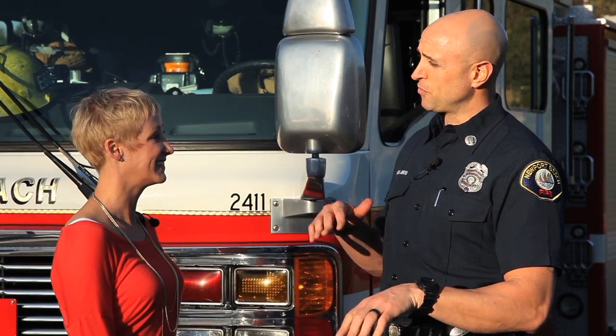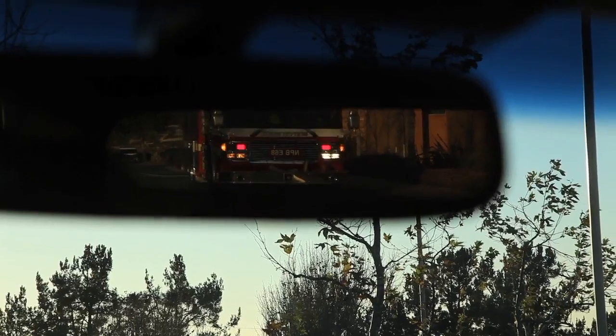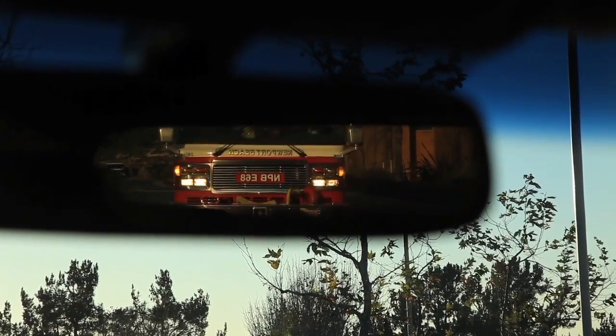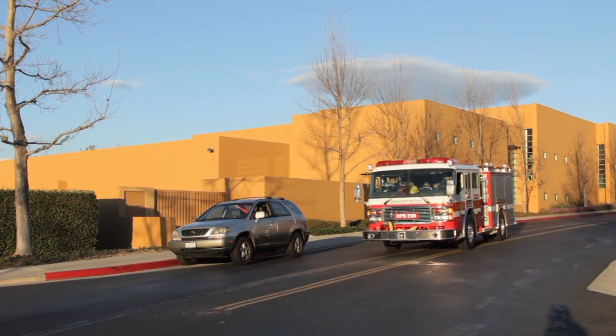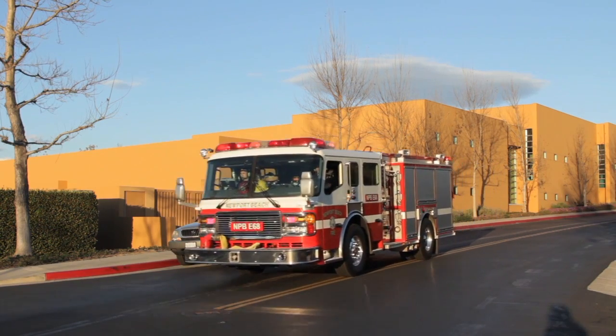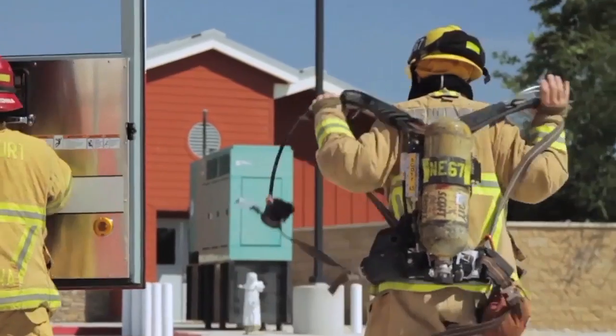Very often people will hit the brakes, and unfortunately a lot of times they'll fishtail in front of us or they'll try and pull over to the left, and it makes it very difficult for us to maneuver and figure out what that person's doing. So if you always have it in your mind that when that happens — you see us behind you with lights and sirens on — just take your foot off the brake, pull over to the right side safely and stop. Allow us to pass and give us about 300 feet before you start traveling again. That'll be safer on the road for everybody and will help us get to our emergency faster.